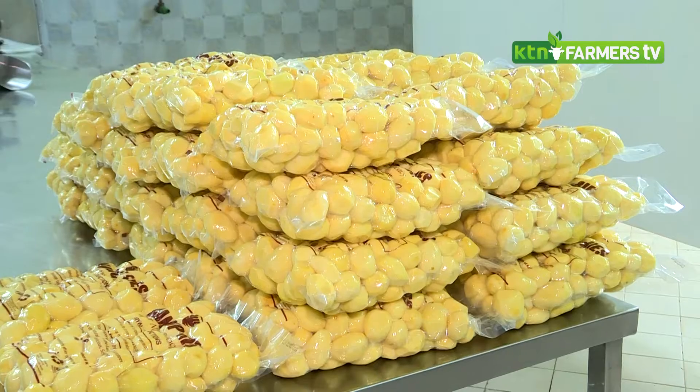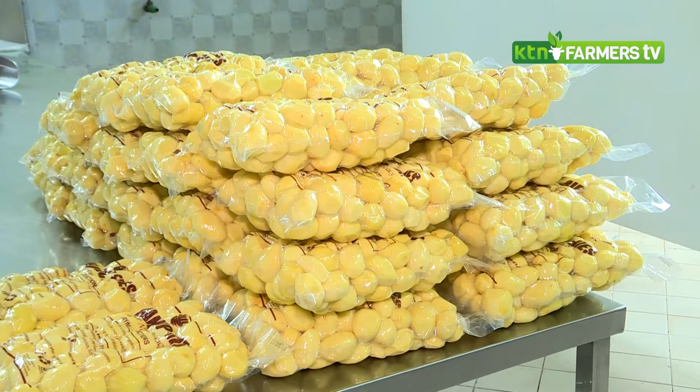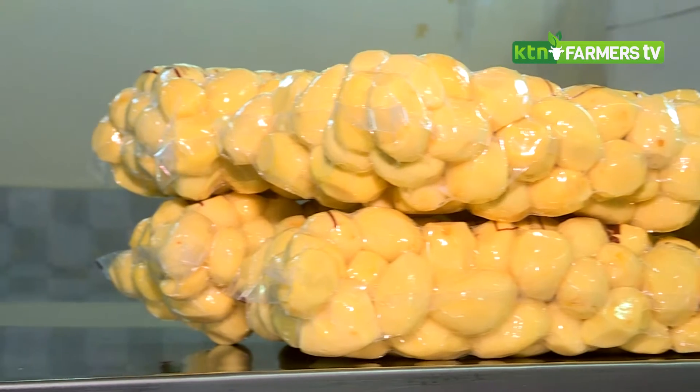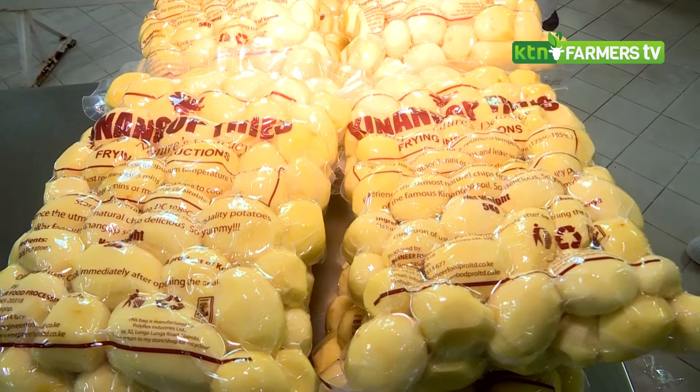But the challenge, as I mentioned earlier, is that we have other products that have been imported, and these are restricting us from reaching the potential customers we could serve. That is why I mentioned that we need regulations on importation so that local processors can sell to local clients.